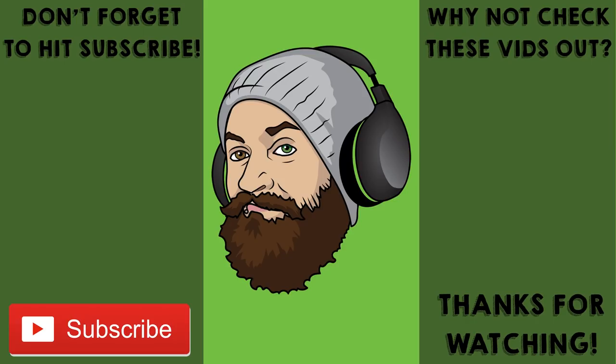Hope you've all enjoyed — please do leave a like, leave a comment and hit subscribe. I'll see you very soon for another one. Take care guys.